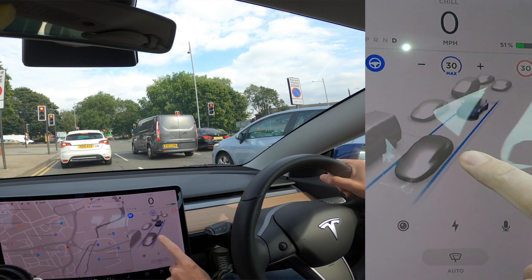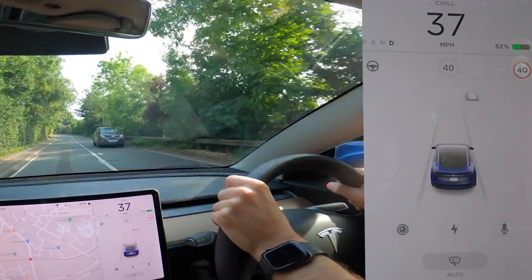It's designed for dual carriageways and motorways, but in this video I'll take it on single carriageways, through a town centre, along country roads, and on dual carriageways and motorways. As for cost — if you've spent £40,000 on a Tesla Model 3, it comes as standard. In fact, Tesla autopilot is standard on any Tesla you buy — it's free.